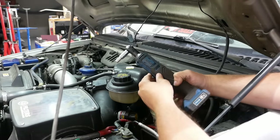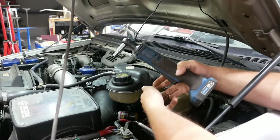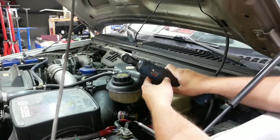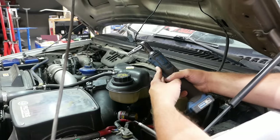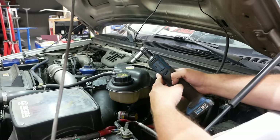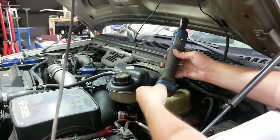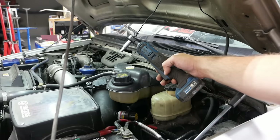Everybody always asks about this cordless ratchet — it's the Hercules from Harbor Freight. I don't know what to say about it. It's not fast, it's not particularly powerful. It sounds like a Soviet moped, but it works. It's been working fine for about a year and a half. Battery life is pretty good. I liked it enough that I bought the Hercules nut driver to go with it. It's also about half the price of a Milwaukee.